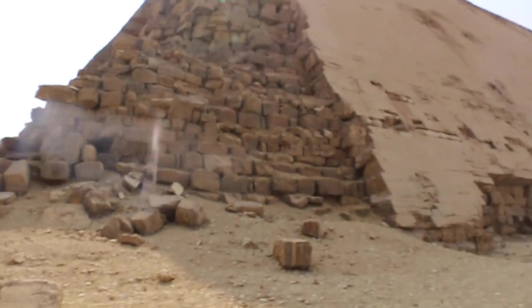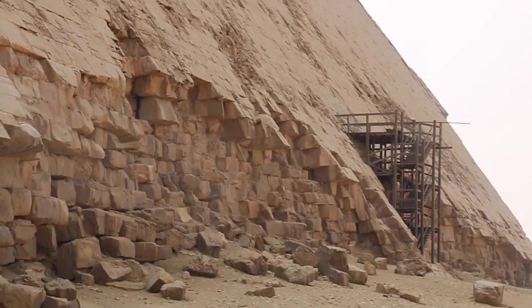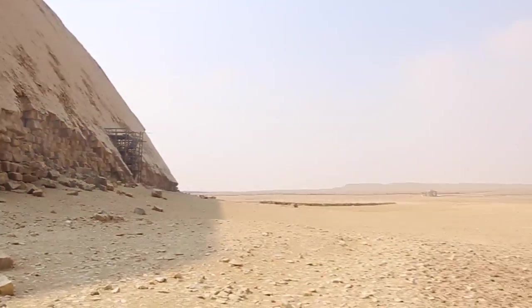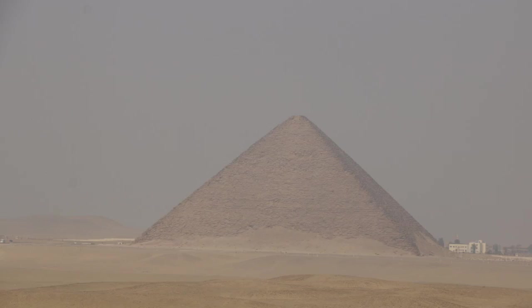Hello and welcome. This is part two featuring the pyramids in Darshur, Egypt. In part one we looked at the Bent Pyramid, and now we're looking at the south face of the Red Pyramid from the Bent Pyramid.